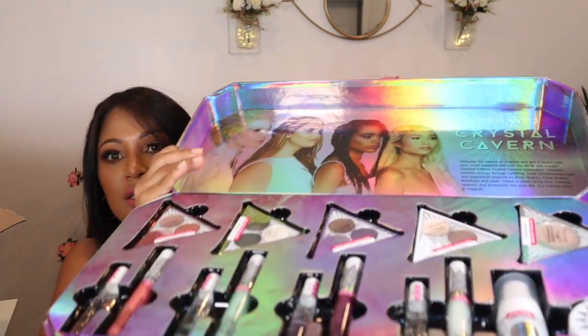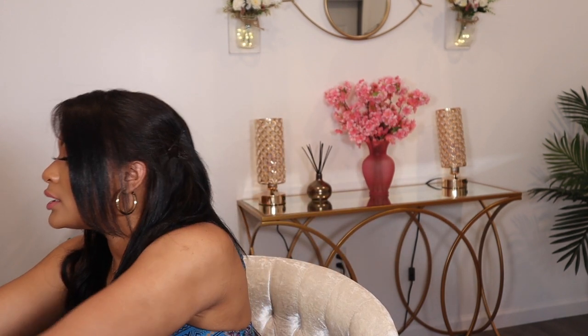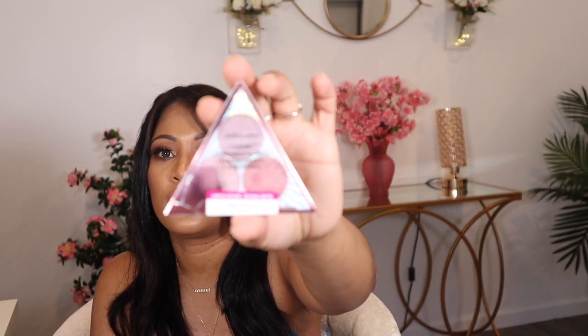Look how cute it is! I'm going to set this box over there and put this pretty bag here so I can show you what I received in the collection. This collection has one, two, three, four eyeshadow little palettes, each one with three shades. Look how pretty these colors are — I love colors like this!